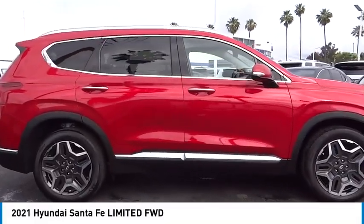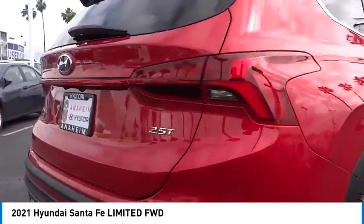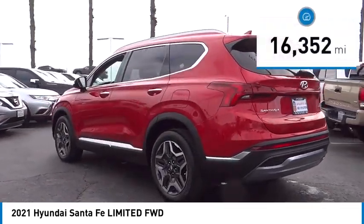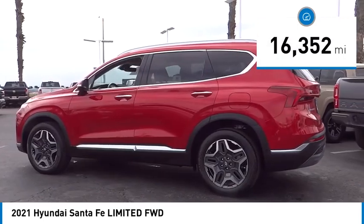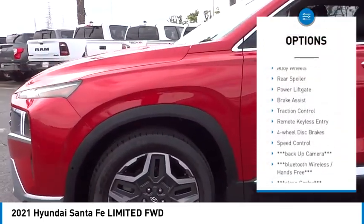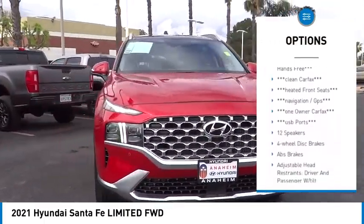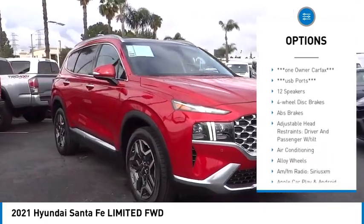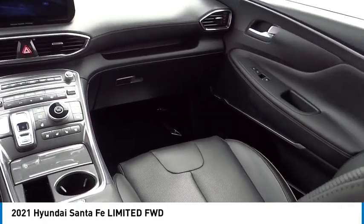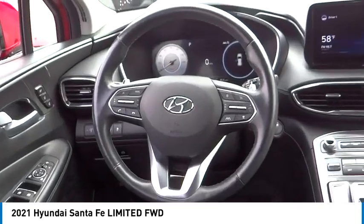Looking for the right vehicle? Check out the 2021 Santa Fe — style, quality, performance, value. This vehicle has less than 20,000 miles. Some of its great options include rain sensing wipers, electronic stability control, alloy wheels, rear spoiler, power lift gate, brake assist, traction control, remote keyless entry, four-wheel disc brakes, and speed control. Take this vehicle for a spin and see why so many shoppers are now proud owners.